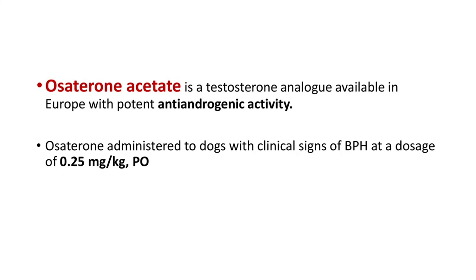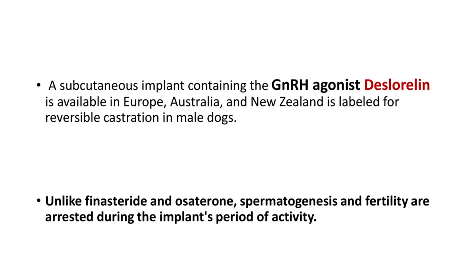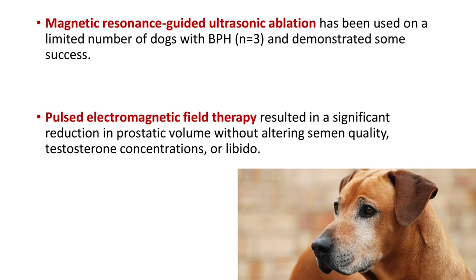Another drug is osaterone acetate, a testosterone analog available in Europe with potent anti-androgenic activity, at a dose rate of 0.25 mg/kg to reduce clinical signs. A subcutaneous implant containing the GnRH agonist deslorelin is labeled for reversible castration in male dogs. Unlike finasteride and osaterone acetate, spermatogenesis and fertility are arrested during the period of activity of this implant.